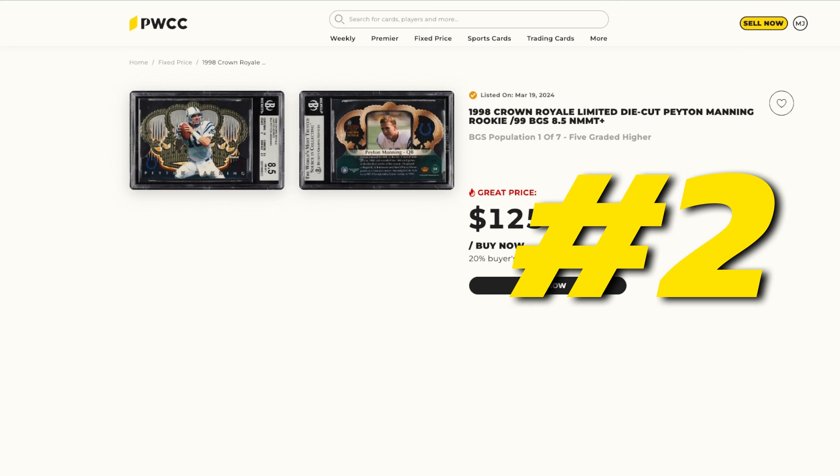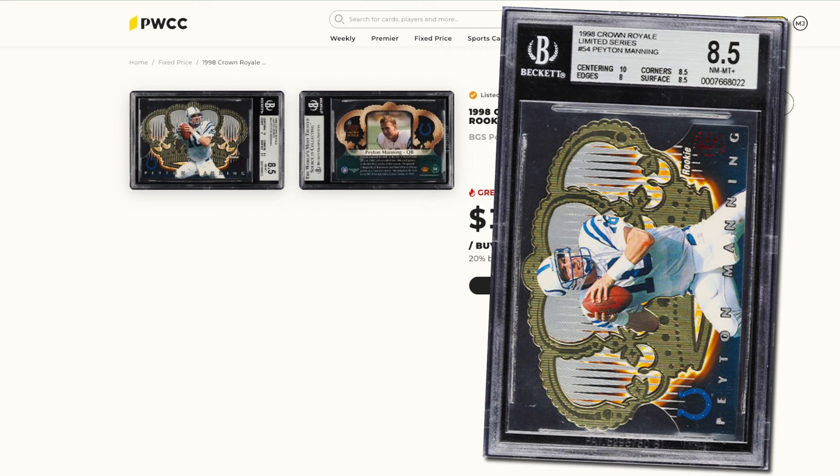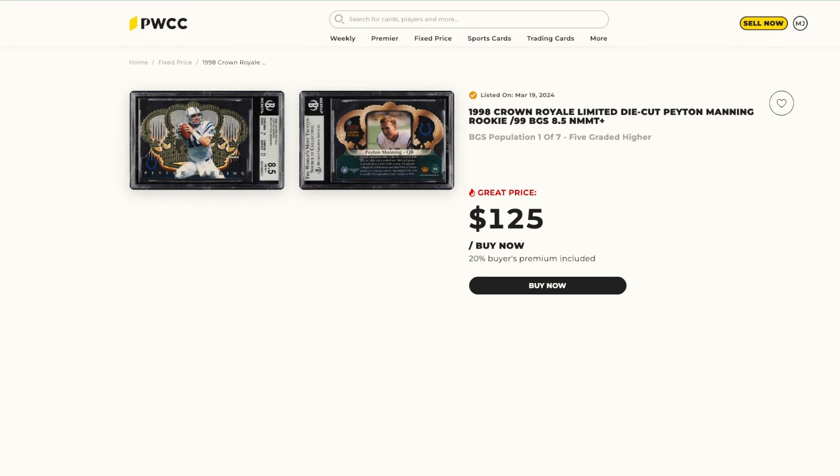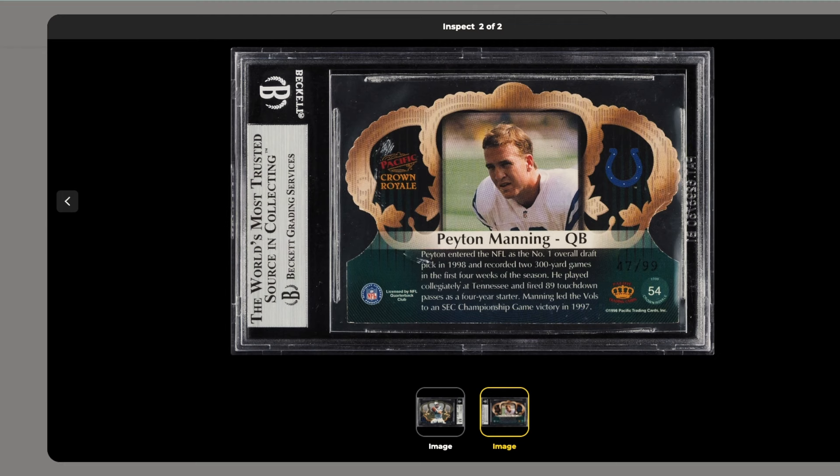Number two is a 1998 Crown Royal Limited die-cut Peyton Manning rookie card, serial numbered out of 99, graded BGS 8.5. BGS population is one of seven with five graded higher, listed at $125. On the front you can see the Peyton Manning rookie logo, and on the back it's digitally numbered 47 out of 99. With only 99 of these out there and it being a die-cut, Peyton Manning being one of the best quarterbacks of all time and still very active in public life, I think he'll have a strong collector base for years to come. Let me know in the comments — is $125 overpriced, underpriced, or should I have already bought it?